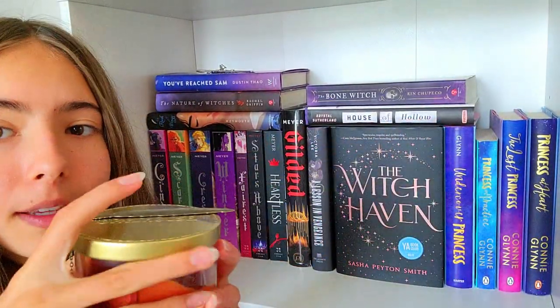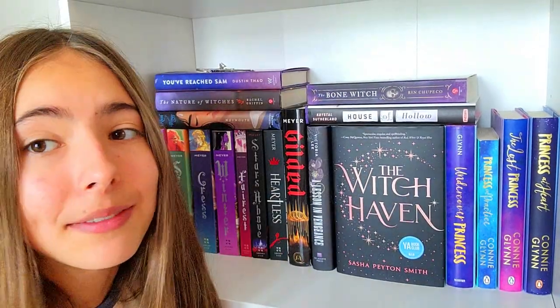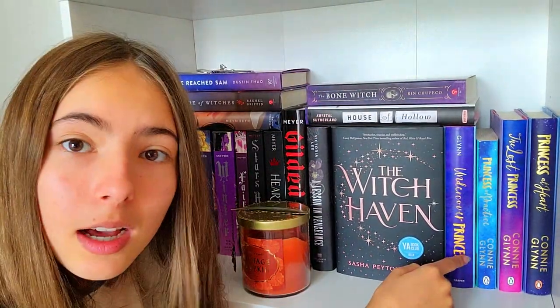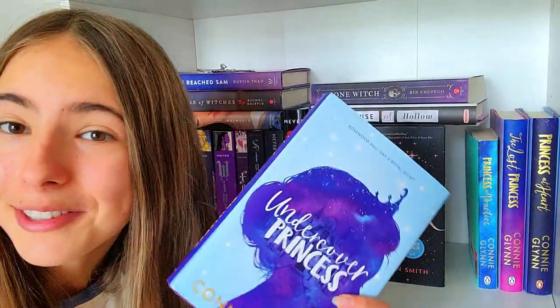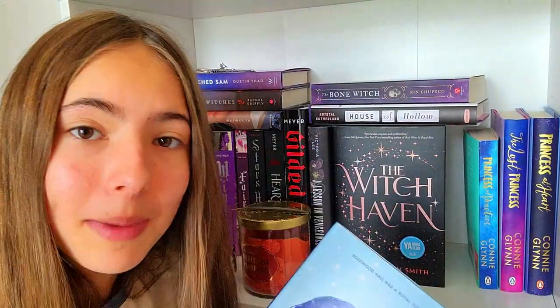Here we have a candle — this is like one of my favorite candle scents ever. Heritage Pumpkin. I could never get tired of that smell. And here we have a bookmark. Over here, we have an amazing series — The Rosewood Chronicle series. My sister actually read it also — I let her read my book, and she loved it too. It's such a good series. Undercover Princess is book one, and then there are the other books. Totally recommend.